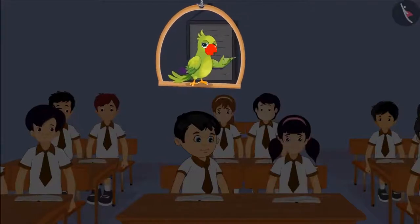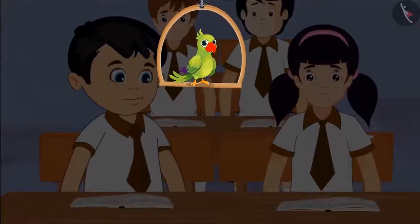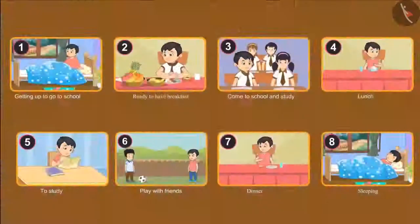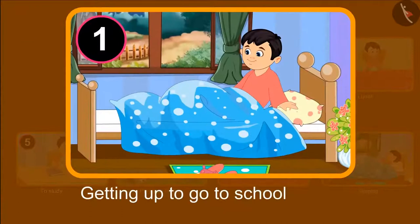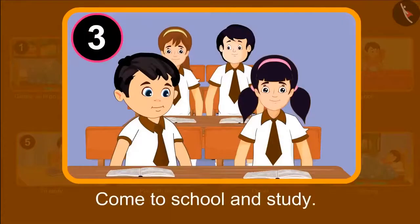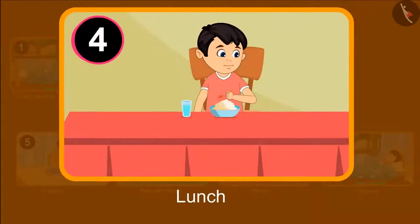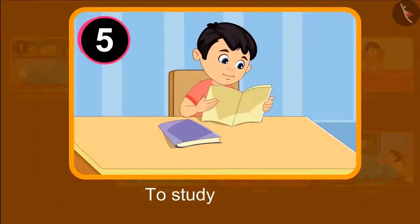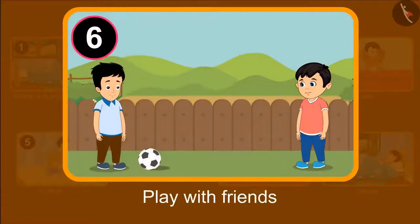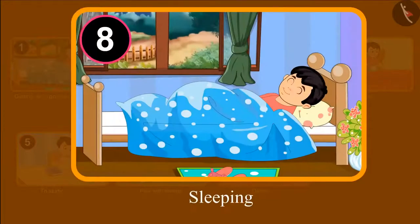The next day, Chotu's madam asked everyone to write their routine. Chotu also wrote down his routine. Chotu got up early in the morning, then got ready and had breakfast. After that, he went to school and studied, then came back in the afternoon, had food, and studied again. After studying, he went to play with his friends, and then went to sleep after having dinner.